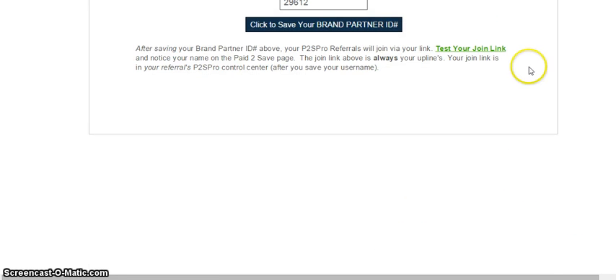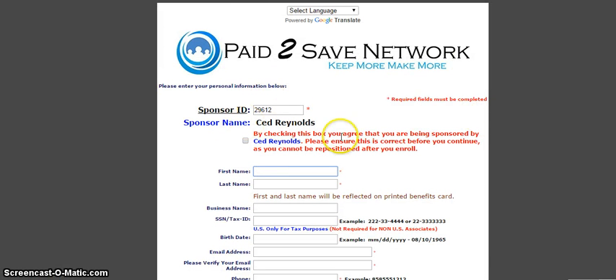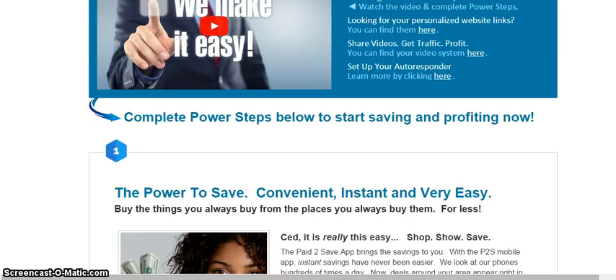You have a chance to test your link to see how people can join. I'll test that just to show you what it looks like. That's exactly what that page looks like — it says Reynolds Paid to Save. You're in the back office right now. You'll get a chance to take a look at this and find out about what Paid to Save is all about. That's kind of a cool thing.